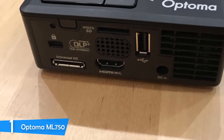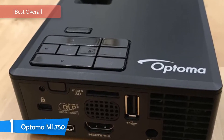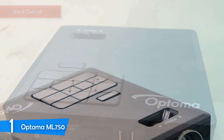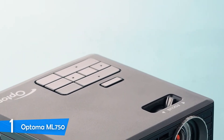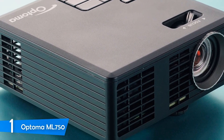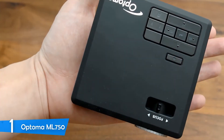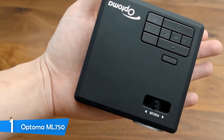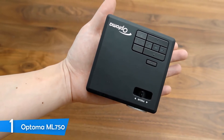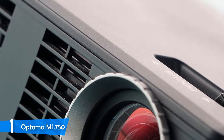At number 1 is the Optima ML750. Optima is a brand well-known for making projectors, and over the past few years they've manufactured plenty of amazing projectors — the ML750 being one of them. It delivers 700 lumens of brightness, a decent resolution, and a pretty good-looking design. It's well-built with an all-black construction using plastic materials that look great. When it comes to portability, you can hold it in your hand and take it anywhere. Overall, Optima did a very good job with the ML750.